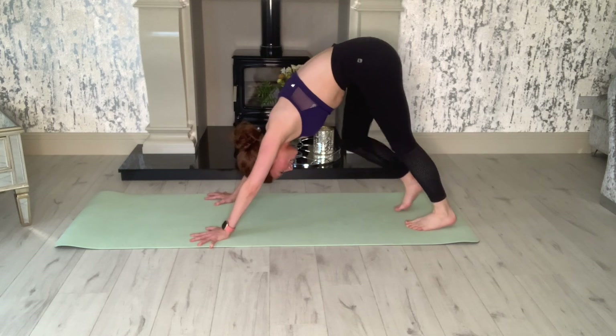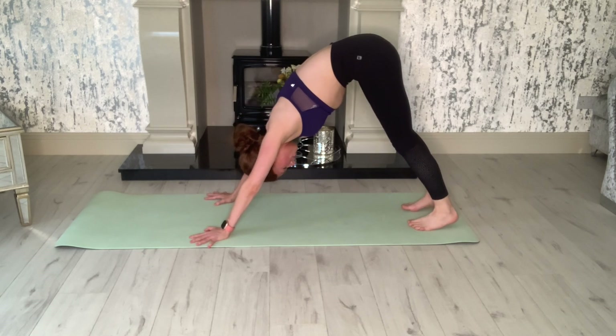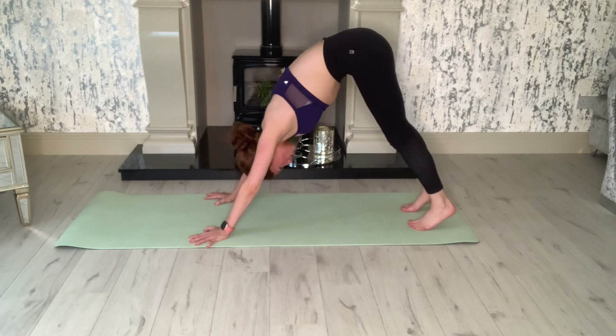We're going to keep the leg on both sides. Hold that downward dog for a second and see how it feels. Take a deep breath in and out, in and out.